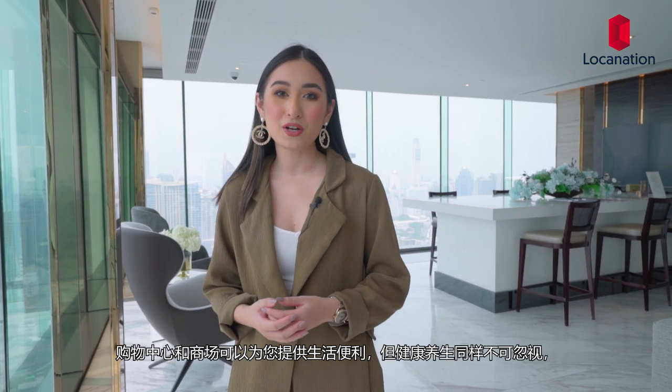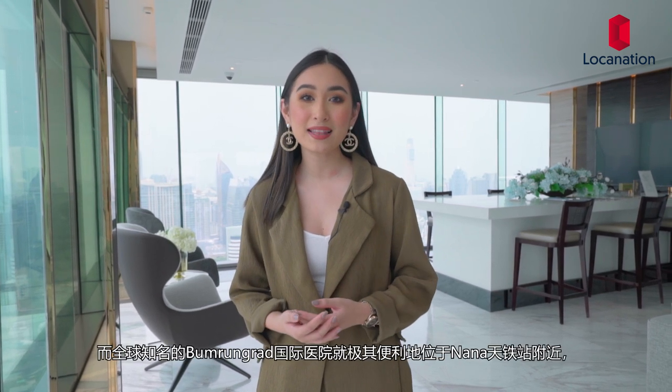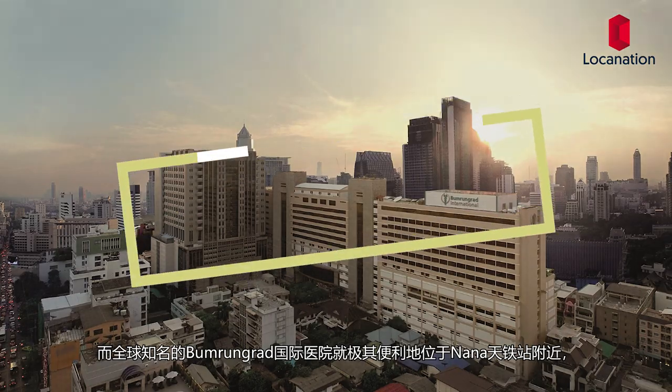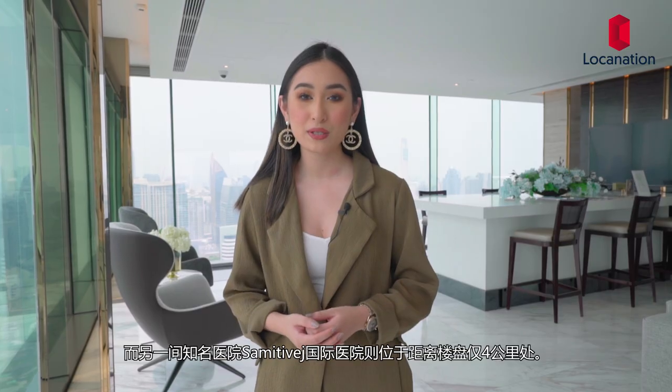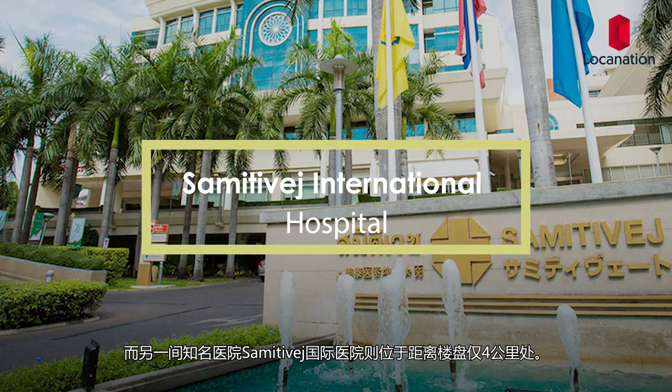Although amenities within shopping malls are accommodating, we can't overlook healthcare. I'd like to highlight the fact that one of the world's top-ranked hospitals, Bumrungrad International Hospital, is located in Nana itself. While another one of the capital's top hospitals, Samitivej Sukhumvit Hospital, is located only 4 kilometers away from the project.